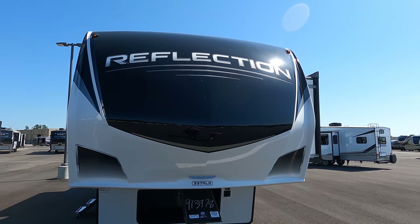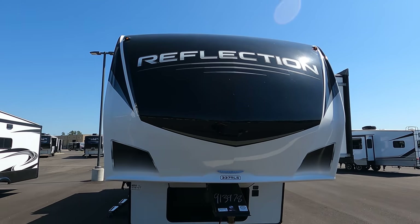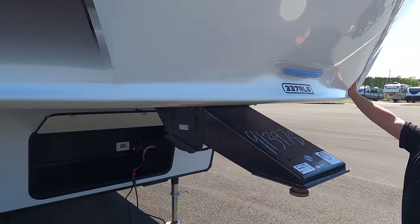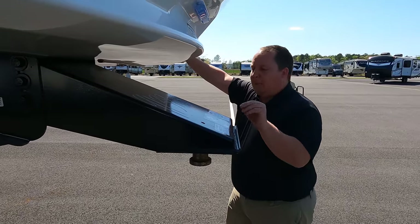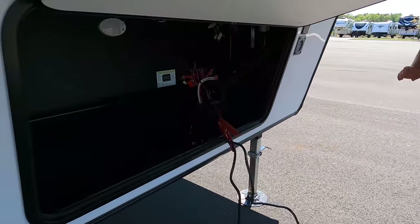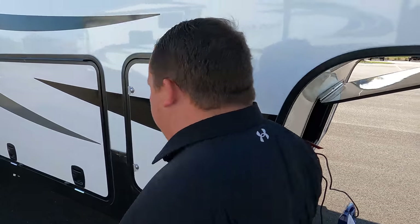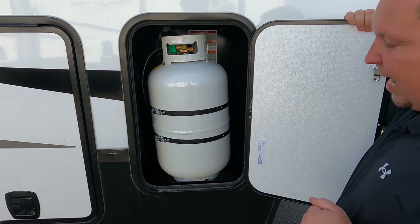Right up front here we have a nice, beautiful painted fiberglass front cap — Grand Design Reflection. This is our most popular unit, period, because they make it in the travel trailer and fifth wheel. Right here we have a Lippert component pin box, and then underneath here is storage. It is not prepped for a generator — on a mid-profile, I'm not super mad about that. Right over here we have your propane tank.